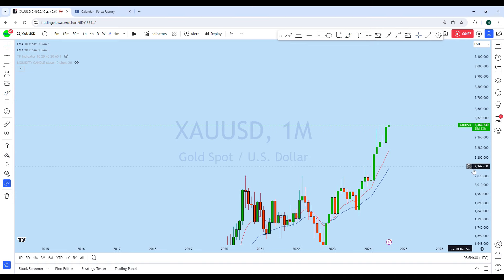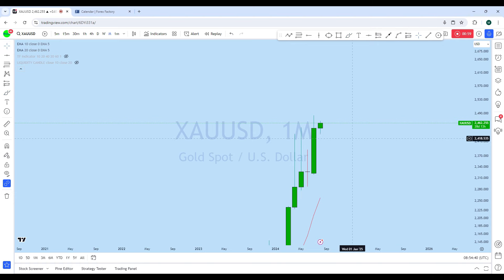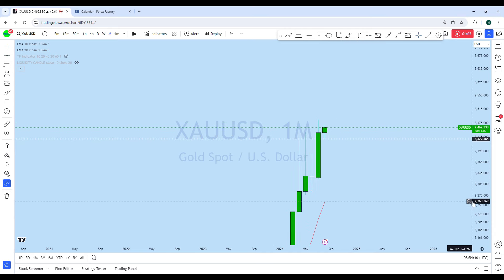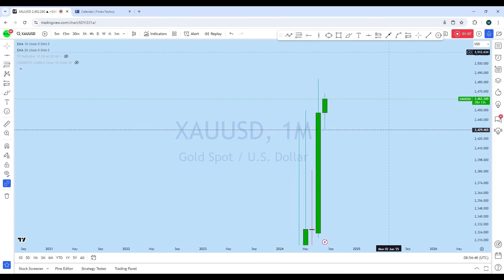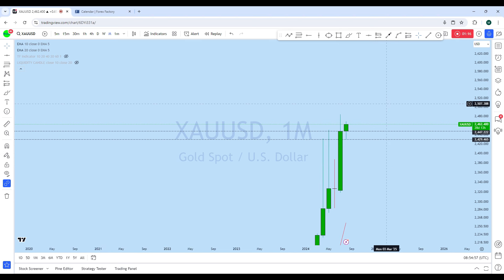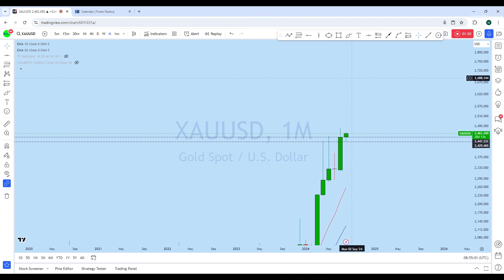This month, once the market opened, as expected we see the price tested the low — this is the lowest point the monthly candle has come — and there is also a monthly opening and close zone. From this zone, as expected in a long-term bull market, you can see the market is heading to the upside on gold. I think we can still expect potential upside on gold.